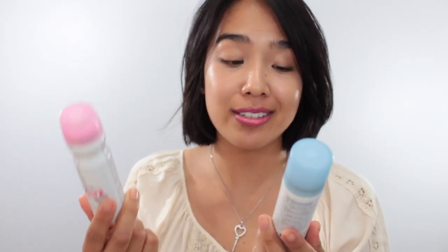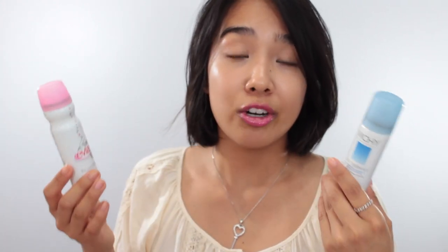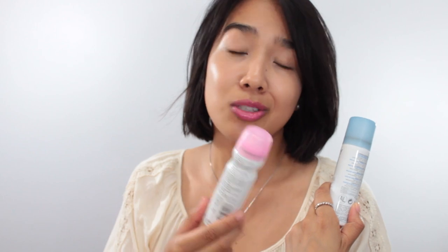The next two things are thermal water sprays — basically mineral-enriched waters in aerosol cans. This one is from Evian and this one is from Vichy. My all-time favorite is the one from Avene, but I ran out and need to repurchase it. I keep these in travel sizes so I have one in my bag at all times. They work well year-round, but in the summer they're great for refreshing your skin on a really hot day and also for combating dryness from the harsh sun.